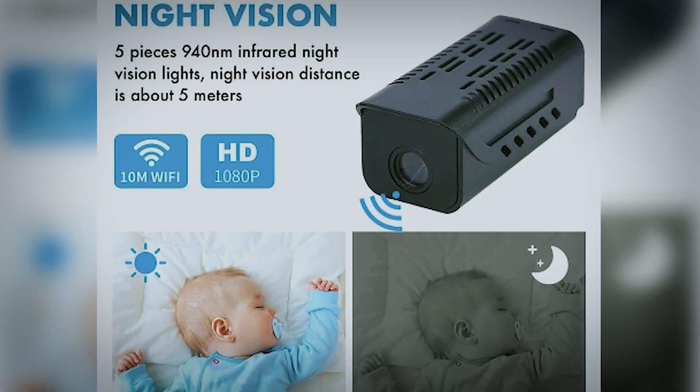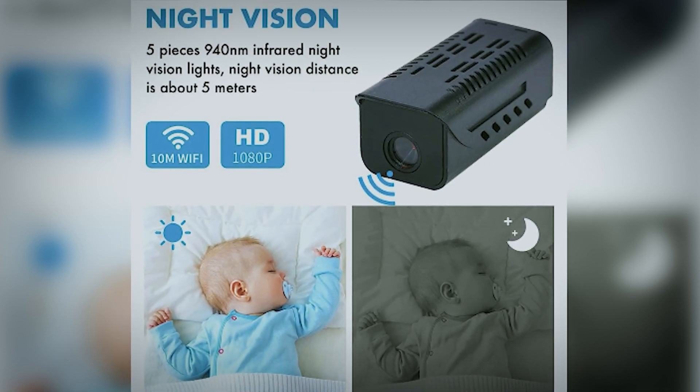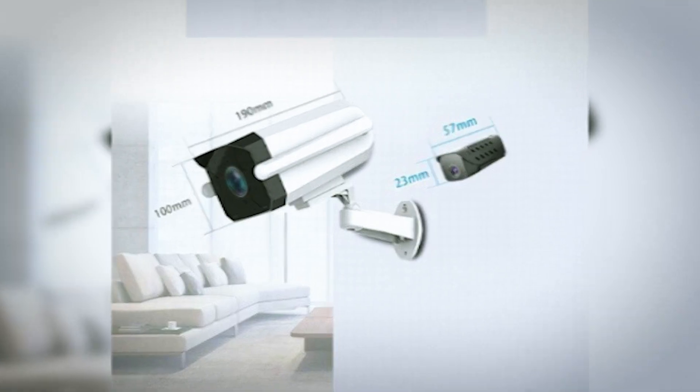Experience intelligent night vision up to 8 meters in darkness. Store your footage conveniently with support for a 128 GB card or cloud storage. Capture crystal-clear 1080p high-definition images and vividly detailed videos. Watch over your surroundings like never before with this compact powerhouse capturing every detail.